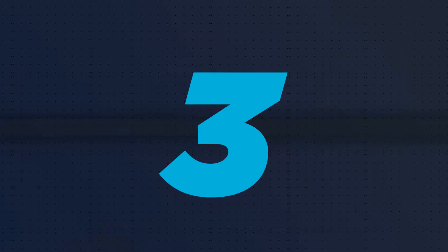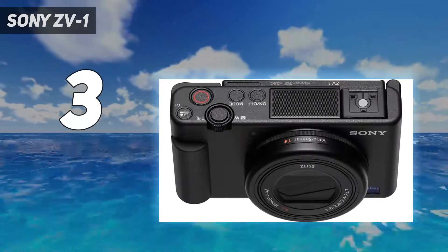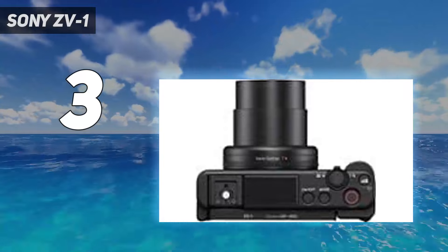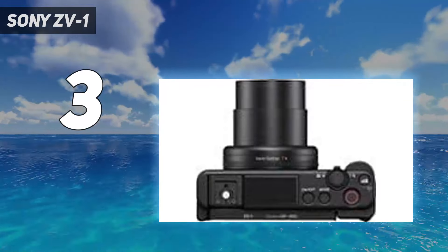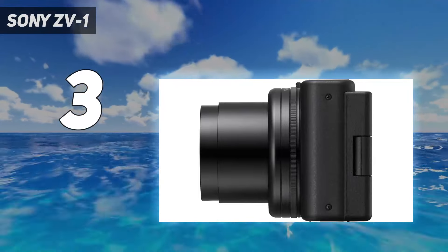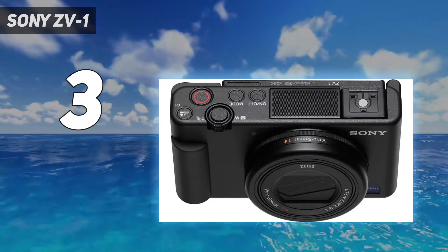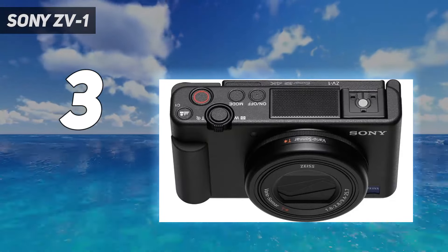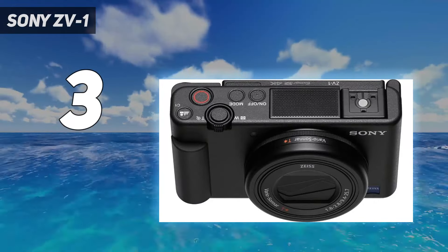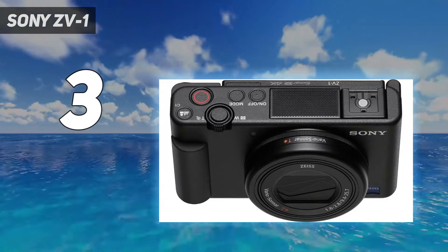At number 3: Sony ZV-1. If it's mainly video rather than stills that you're looking for from a compact camera, then the Sony ZV-1 is one of the best options around. Not that it isn't also very capable at shooting still photos — it has the same sensor and processor as Sony's latest RX100 series cameras, after all — but the ZV-1's main strengths are its video powers. That includes its class-leading autofocus, which helps it tenaciously lock onto people and moving objects in your frame. During testing, we found it does an excellent job of keeping moving subjects in focus and tracking eyes across most of the frame.